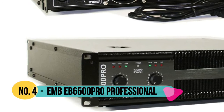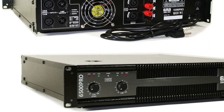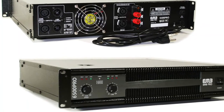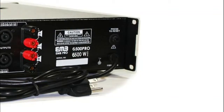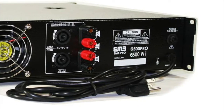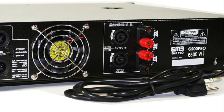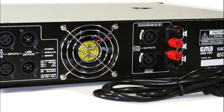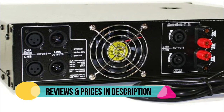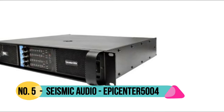Number 4: EMB EB6500 Pro. 2-channel amplifier, 2-mode speaker connection, low noise. Short-circuit, thermal, clip, and DC voltage protection. Signal-to-noise ratio: 103 dB. Frequency response: 20 Hz to 20 kHz. Input impedance: balanced 20 kΩ, unbalanced 10 kΩ. Input sensitivity: 1.1V RMS.